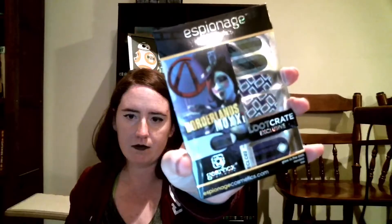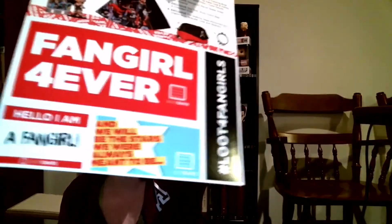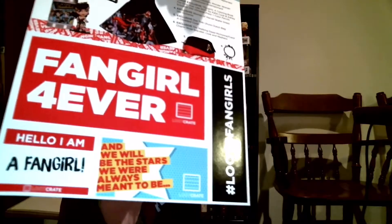And then the last thing is Espionage Cosmetics Borderlands Nail Wraps. These are Moxie. So that's really cool. And then exclusive items — oh, it has stickers. Of course it has stickers. And it has just like everything that was in it — Borderlands Moxie Nail Wraps.